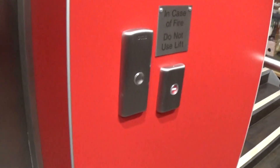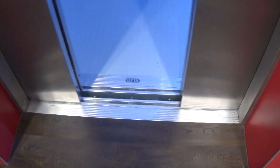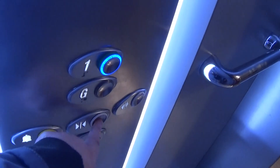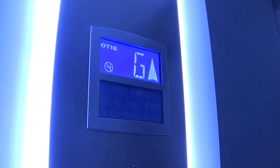Here's the floor directory. You can see the Otis logo. It's got the one.